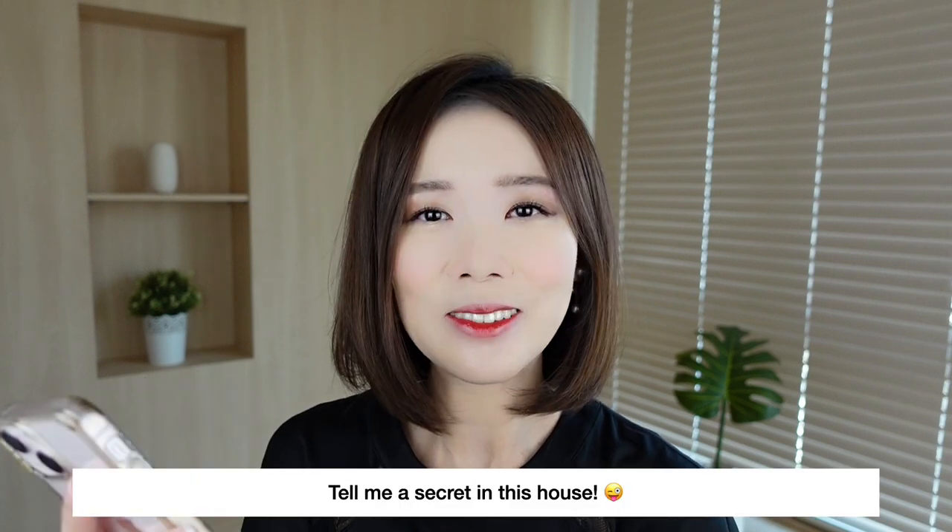The makeup look is done but I have a few more questions. The next one: tell me a secret in this house. I wish I had a secret chamber to hide all my treasures or a secret pathway — but no. And if I told you, it wouldn't be a secret anymore!